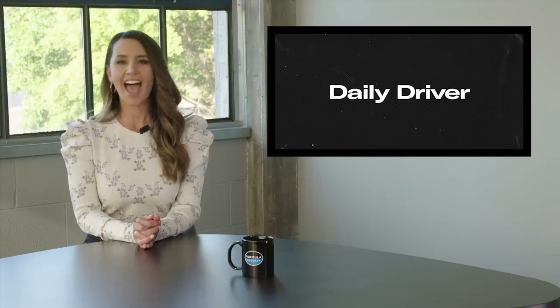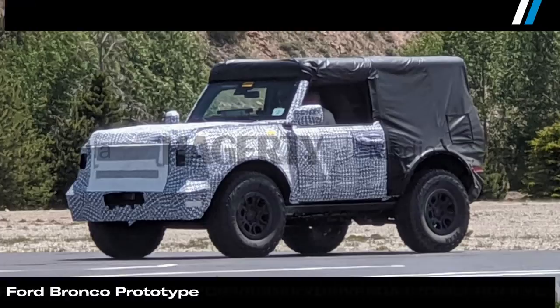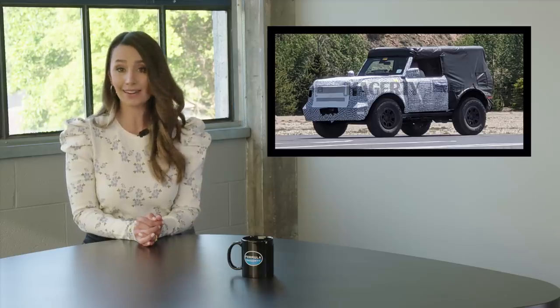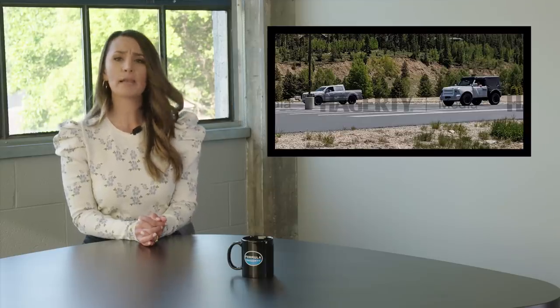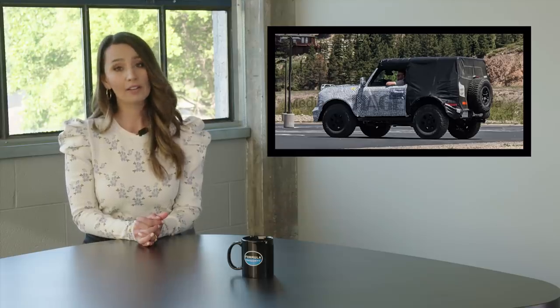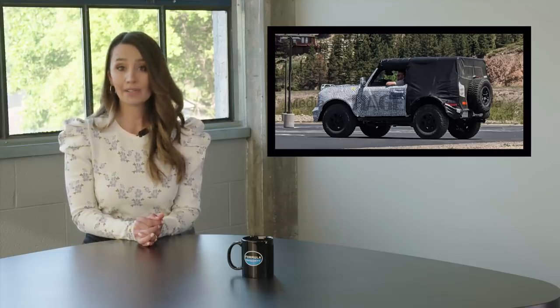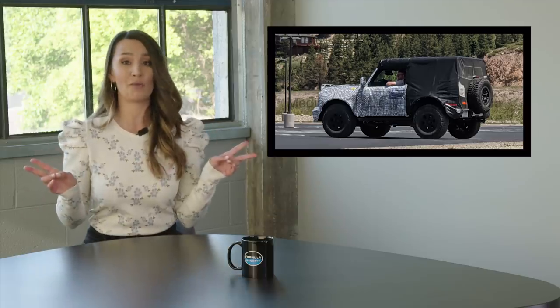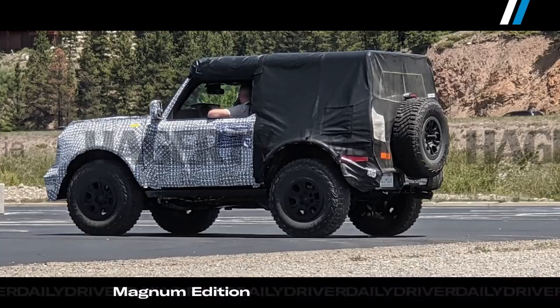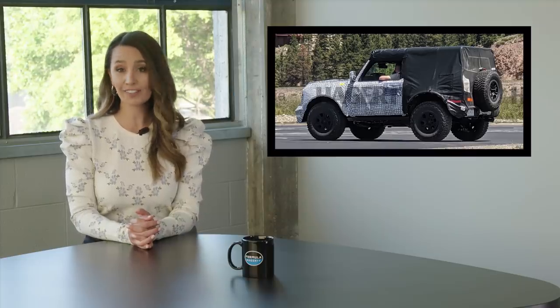Speaking of cool Fords, Hagerty's own Camille Kouluski stumbled upon a Ford Bronco doing some high-altitude testing in Colorado. He snapped these photos of Ford's new trail pony resting in a parking lot alongside an F-150 test mule. Despite being wrapped in a termite tent, we're able to decipher a few things about the long-awaited 4x4. Note the mirrors mounted on the A-pillars — on a Wrangler they're mounted to the doors, meaning when you take off the doors, the side mirrors go with them. The tires stand out as well; they look like 35-inchers, which could give Wrangler owners a bit of tire envy. Ford knows their competition from Jeep is fierce, and it looks like they're coming out swinging.